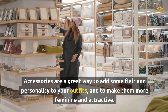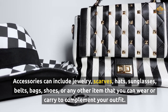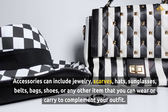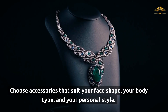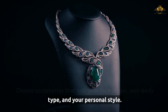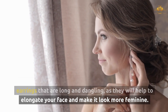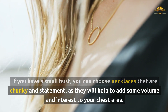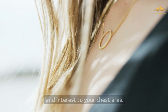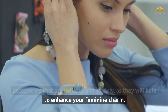Accessories are a great way to add some flair and personality to your outfits, and to make them more feminine and attractive. Accessories can include jewelry, scarves, hats, sunglasses, belts, bags, shoes, or any other item that you can wear or carry to complement your outfit. Choose accessories that suit your face shape, your body type, and your personal style. For instance, if you have a round face, choose earrings that are long and dangling, as they will help to elongate your face. If you have a small bust, choose necklaces that are chunky and statement to add volume to your chest area. If you have a feminine and girly style, choose accessories that are delicate and sparkly to enhance your feminine charm.